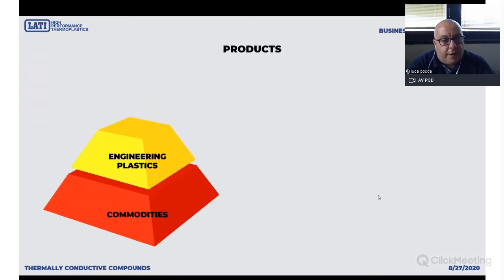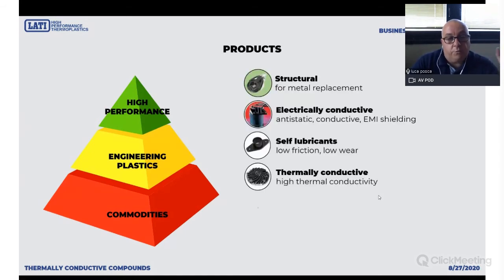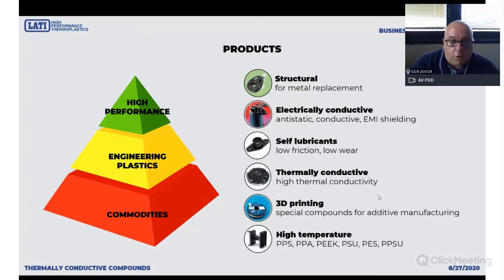The base of our product pyramid is glass fiber reinforced materials, then engineering plastics with various mineral fillers, but the tip is high performance — our strategic core business. We deal with structural compounds for metal replacement, electrically and thermally conductive plastics for special applications, self-lubricants, which is a very wide family with more than 600 active products, and we are also working in 3D printing.